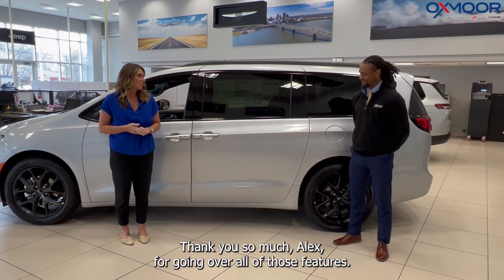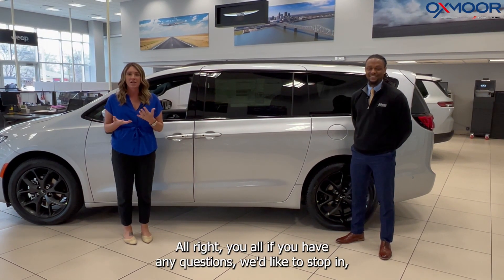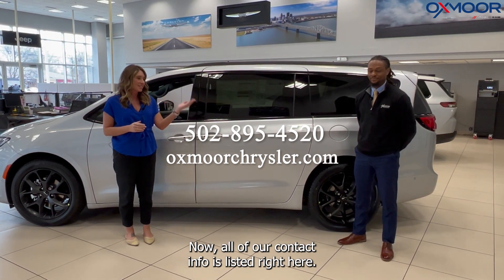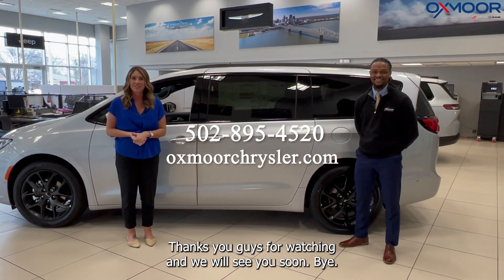Alright, thank you so much Alex for going over all of those features. If you have any questions or would like to stop in, let us know. All of our contact info is listed right here. Thanks to you guys for watching and we will see you soon.